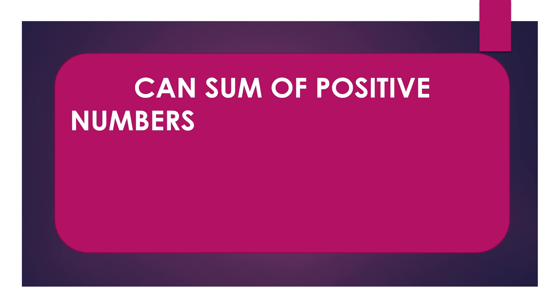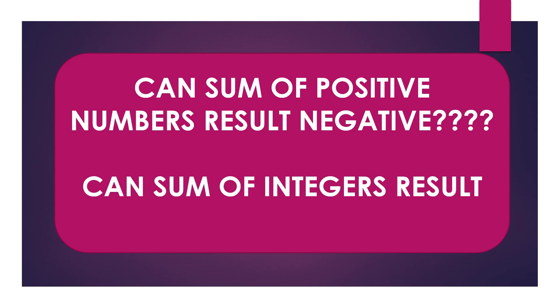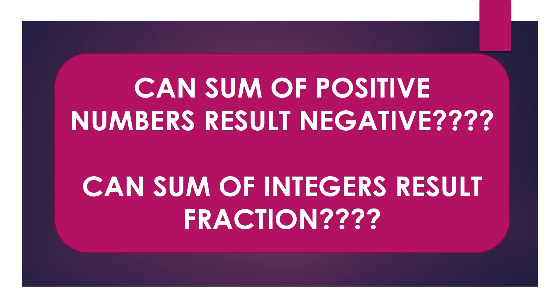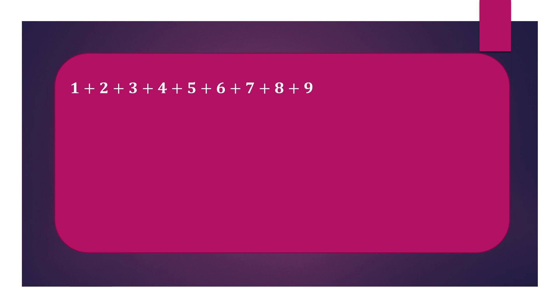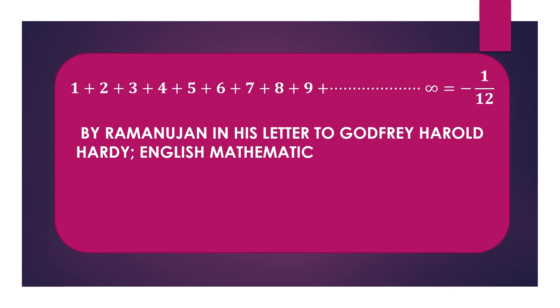When you talk about the infinite series of natural numbers, two things might come to mind: can the sum of positive numbers result in a negative number, and can the sum of integers result in a fraction? Most of us think it cannot be, but great mathematicians have shown that it can. That is, 1+2+3+4+5+6+7+8+9+... up to infinity equals minus 1/12. This result was first given by the great Indian mathematician Ramanujan in his letter to the English mathematician Godfrey Harold Hardy at the University of Cambridge, England, in 1913.